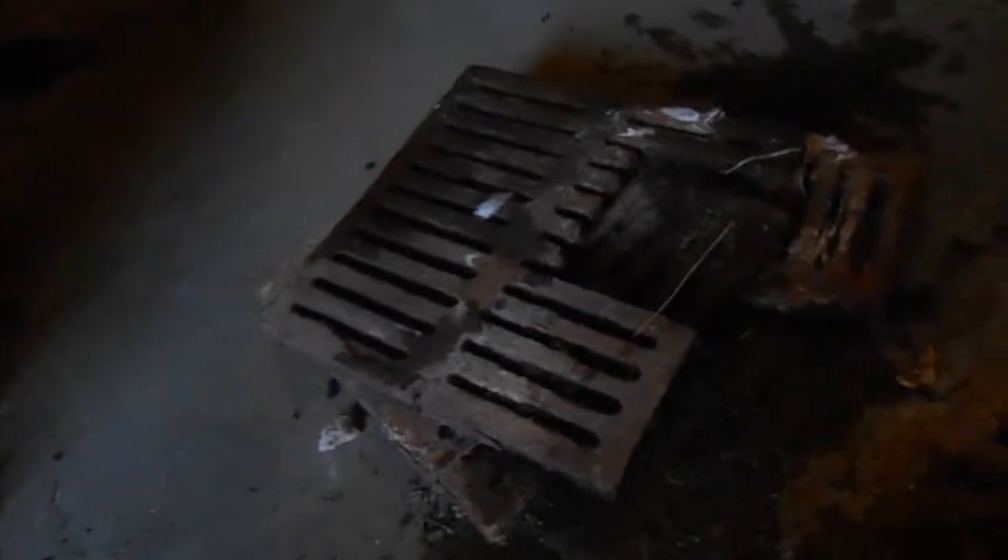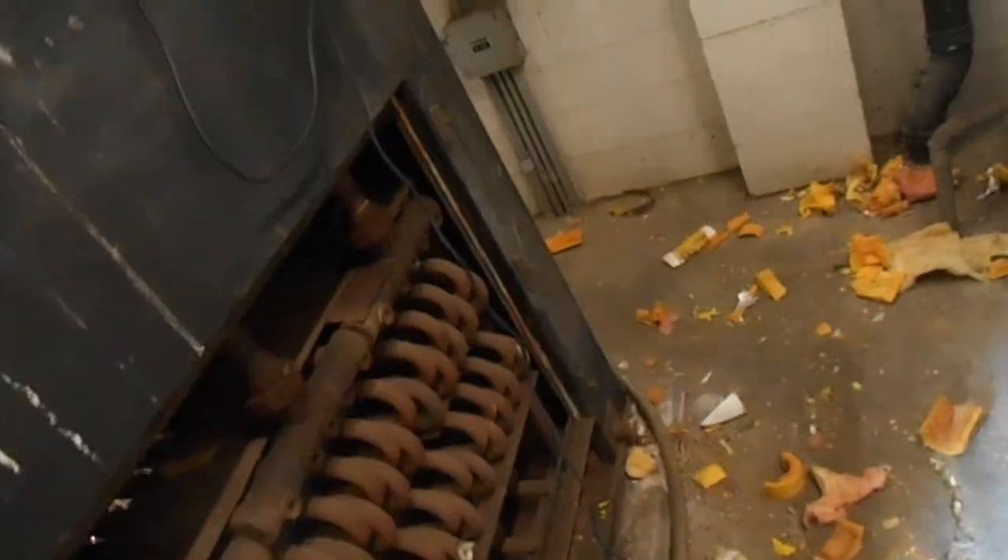We're going to replace these little grates with some plastic ones or something. Alright guys, so it's been fun for today. We're going to call this the end of day three demo. Day two wasn't too exciting — I was kind of busy with other stuff. I just got a couple things done. But you can see, it's starting to look a little more open in here.